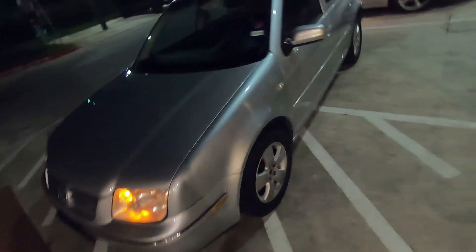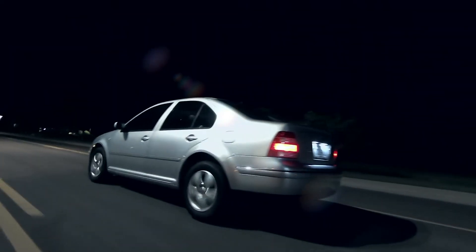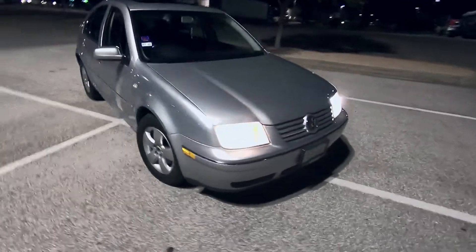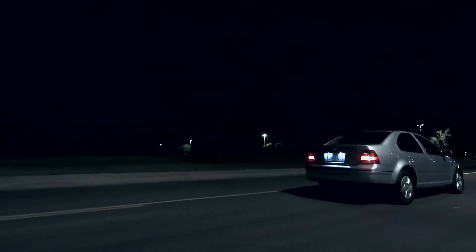We are now completely done with the Jetta. This is it for this car — it is ready to be sold. All I'm going to do last is give you a nice little edit of this car before I get ready to put it up for sale. That's going to be it for the Jetta. We are going to go ahead and list it up for sale now. If you guys are interested in the car, you can either comment down below or send it to my email, which I'll put in the description below.